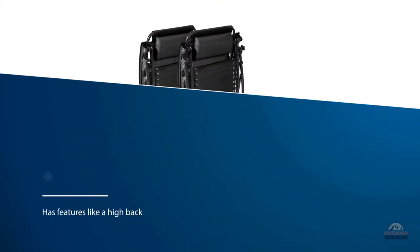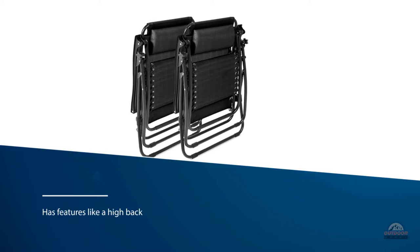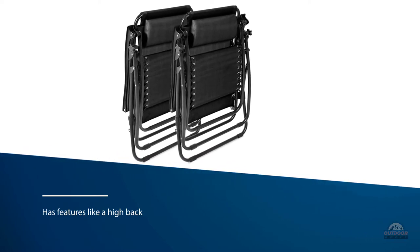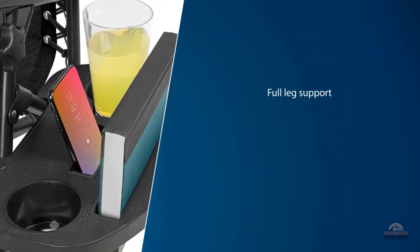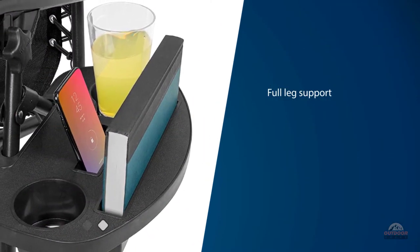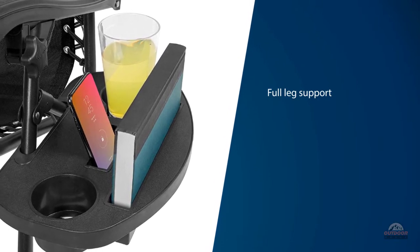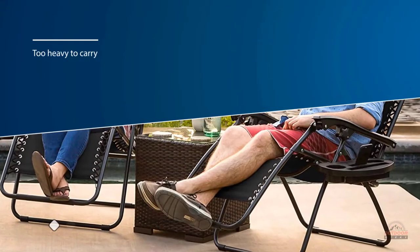It has features like a high back with headrest, neck pillow, reclining options, and full leg support that make it really comfortable. It's too heavy to carry for more than a short distance, but if comfort is your priority, this lounge-like chair is sure to please if you've got plenty of room to store it.